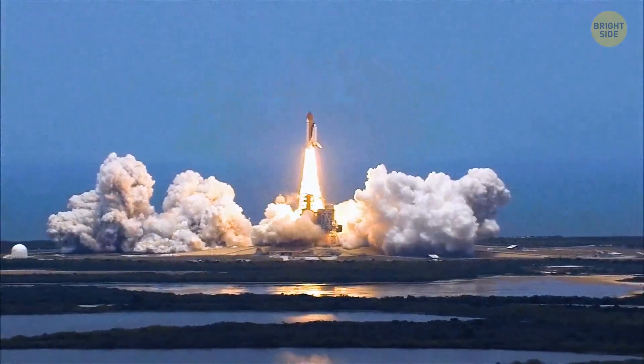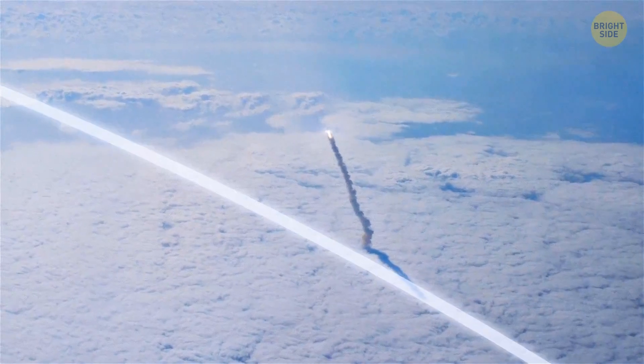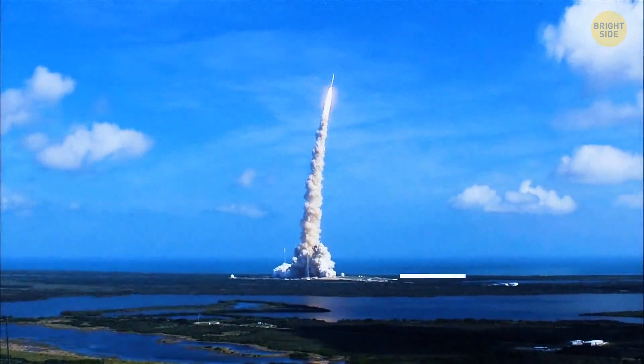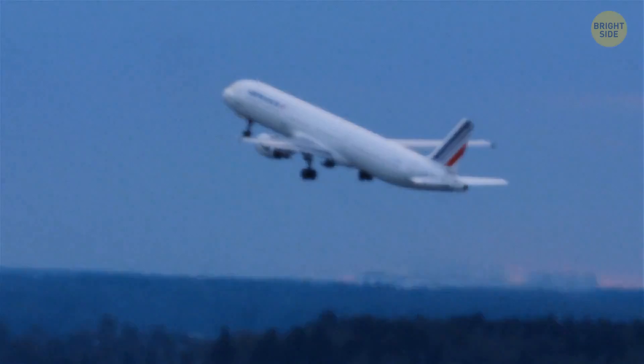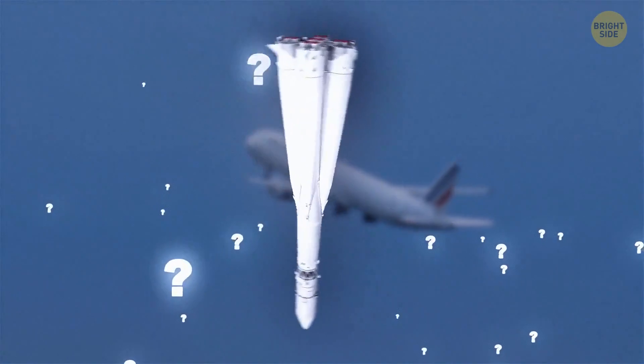Have you ever wondered why rockets are launched right next to the equator or the sea? Or why do we launch them vertically and not like airplanes? Let's answer all the possible questions about rockets.